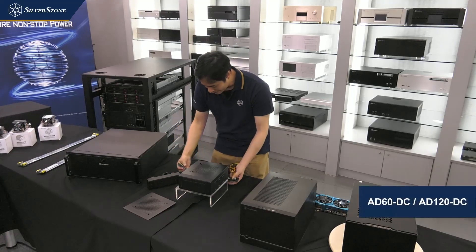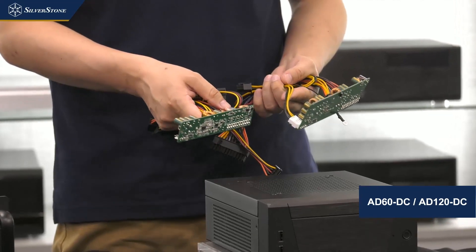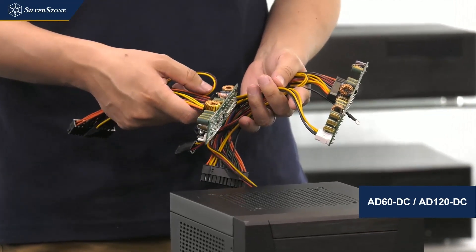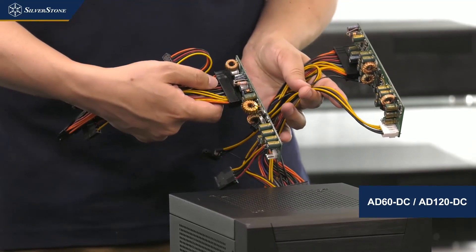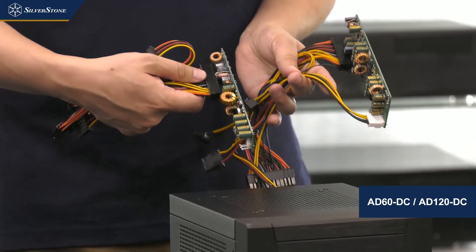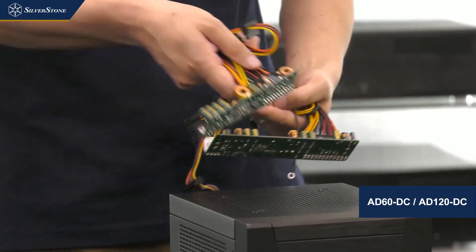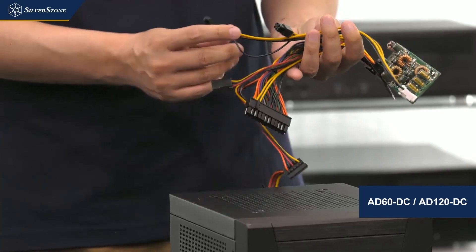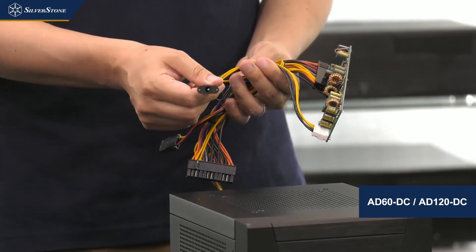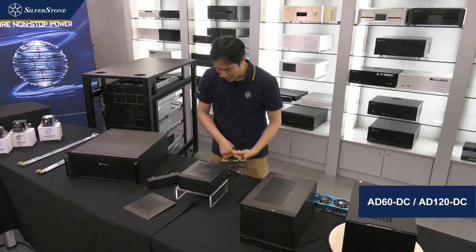To power everything inside the case, if your motherboard doesn't already have DC power on board, you'll need one of these DC boards. They come in 60-watt or 120-watt versions, fitted inside the case and connected via an AC adapter on the outside to give you the power required to run the system. That's the Milo 10.